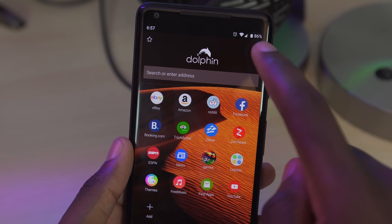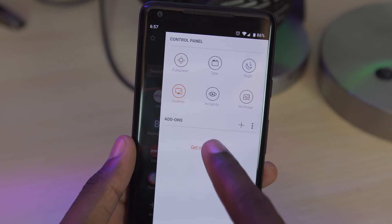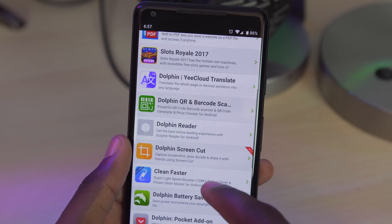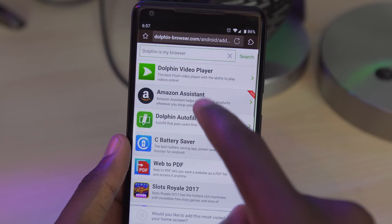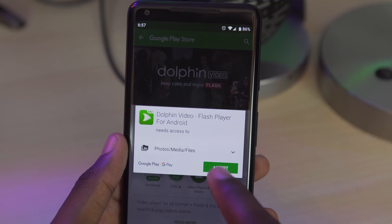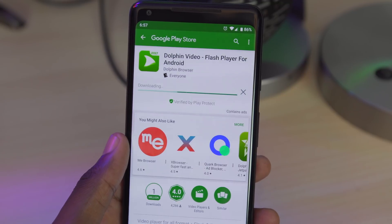Dolphin also includes a built-in store for add-ons, which is where Dolphin really shines. You have a bunch of add-ons to choose from, and they're all aimed at enhancing the overall browsing experience. They have add-ons like a flash video player, an add-on for autofill, an add-on for controlling the brightness of a specific web page, an advanced screen capture tool, and a bunch more.